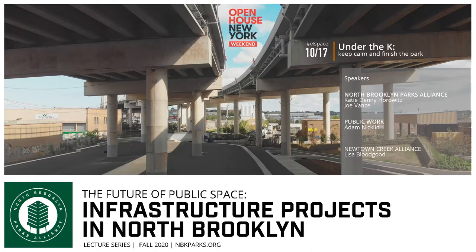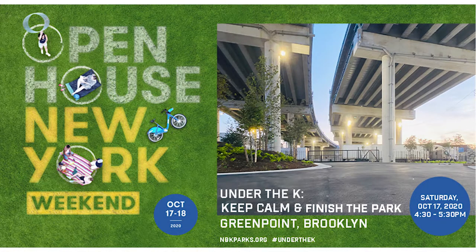It's just about 4:30, so I wanted to get started. People are going to roll in and as they do, I thought now would be a good time to first of all thank Open House New York for putting this together in a pretty surprising and ambitious way. I wish we could be together on the site right now — it's a beautiful day in New York — but unfortunately that's not the current state of things. Welcome to the Under the K Bridge Park.